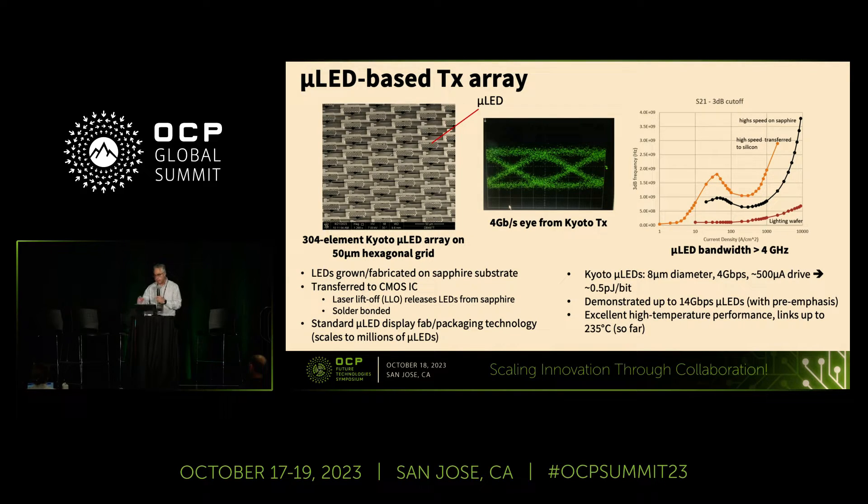We have demonstrated these LEDs up to 14 gigabits per second on other platforms. They also have very good high-temperature performance — they don't fall off in performance in the same way as indium phosphide or gallium arsenide emitters, so they perform very well and are very reliable even when sitting next to hot chips.